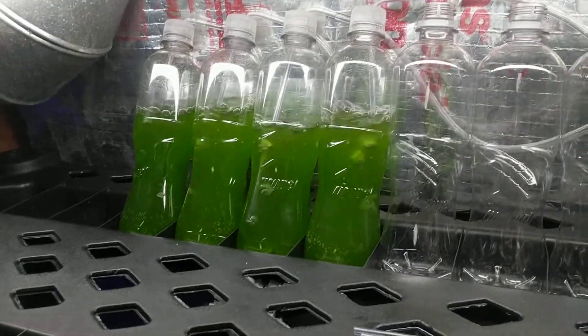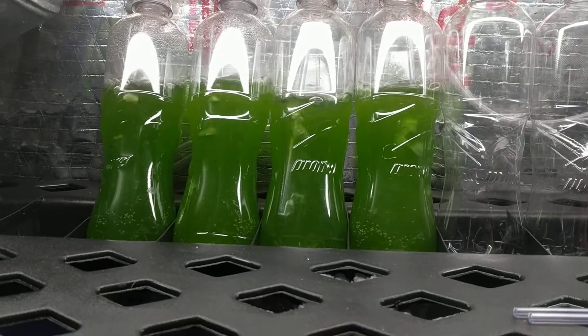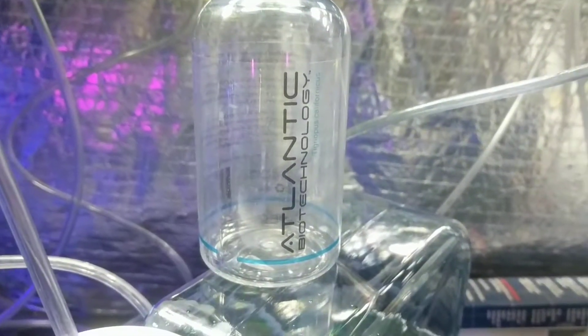All right, so here's an update a few days later. Here's some phytoplankton, and this weekend we were away, but I got my pods. I got some pods from Atlantic Biotech.